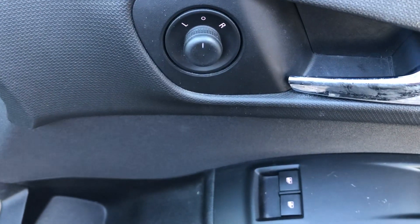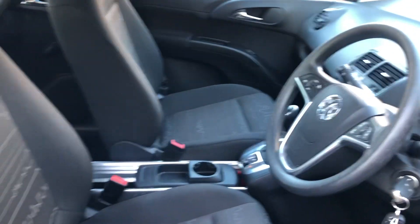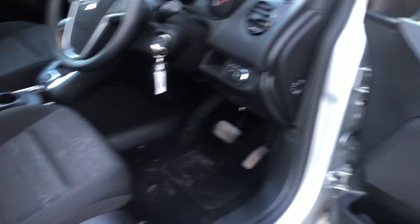Electric windows and mirrors. Priced at £33,999. Nice clean interior.